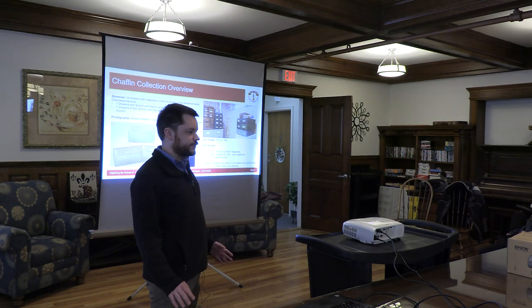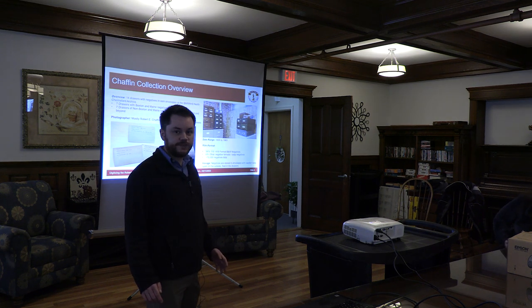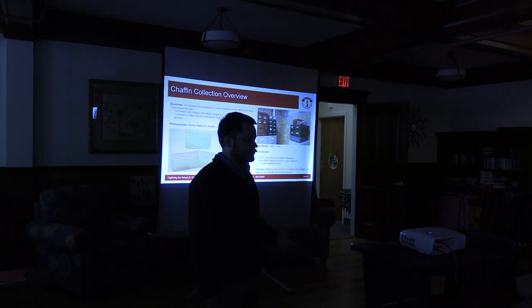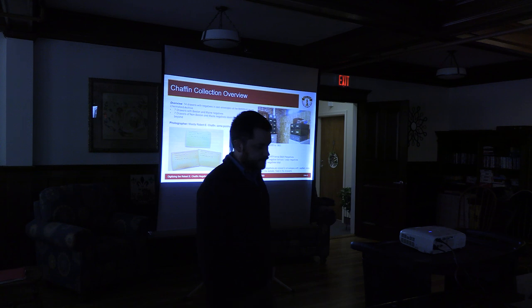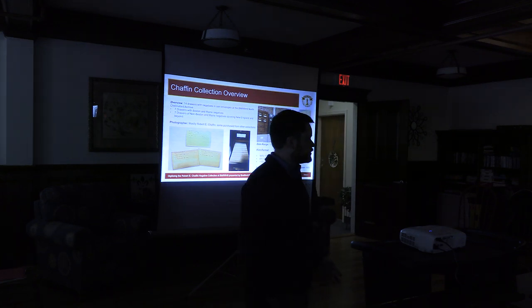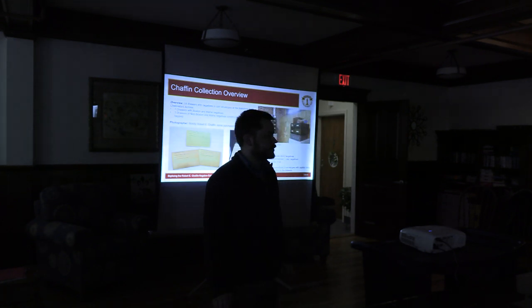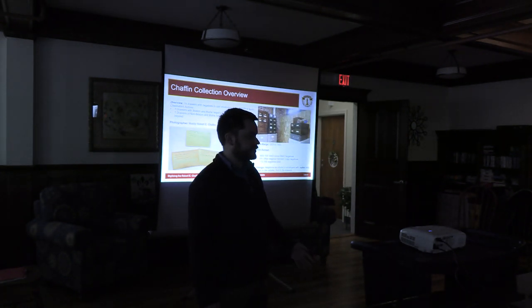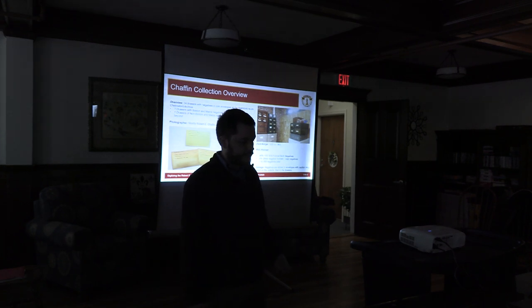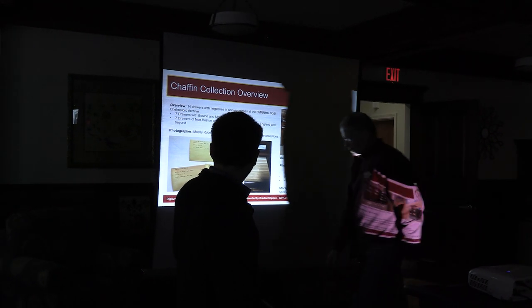Here's a quick overview of what's in Chaffin's collection. The collection lives at the North Chelmsford archives, and there are 14 boxes filled with negatives. Seven of those boxes are Boston and Maine content; the other seven are pictures from New England and all over the United States. It's estimated there are around 10,000 negatives in the collection total. A lot of it was taken by Robert Chaffin himself, and some are negatives he purchased or received in trade from other photographers. About 94% of the collection is 116 or 616 format negatives, and another 6% is other formats — 120s, some larger negatives, and copy negatives. The negatives are stored in coin envelopes filed into drawers.